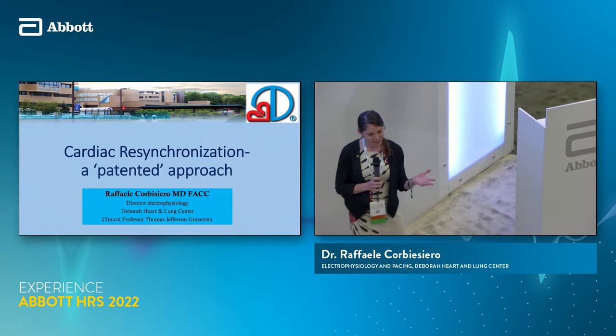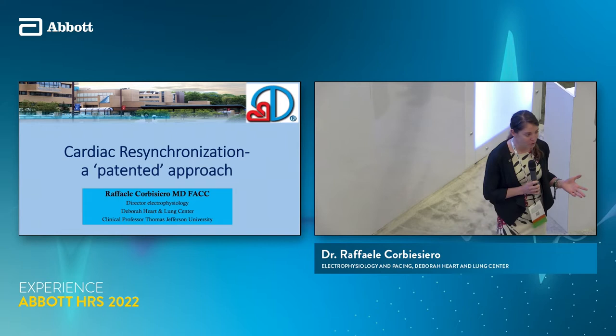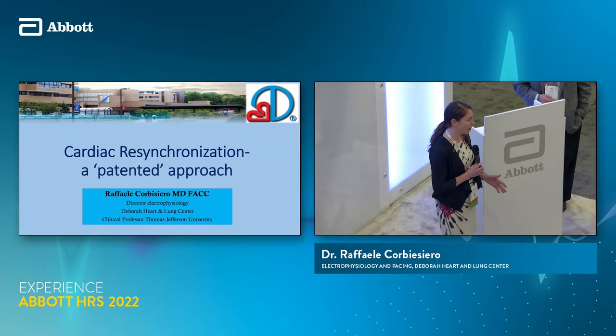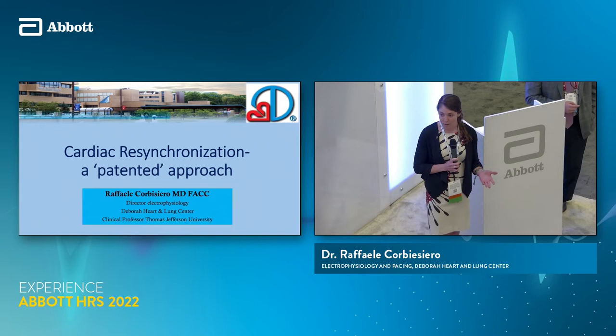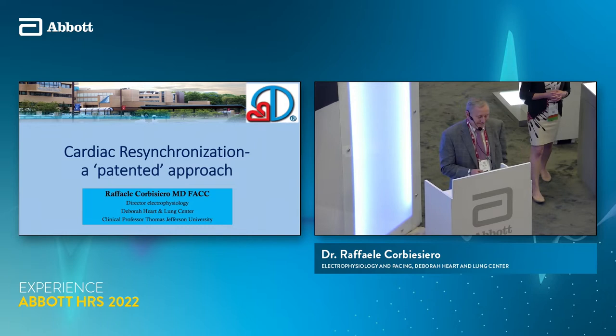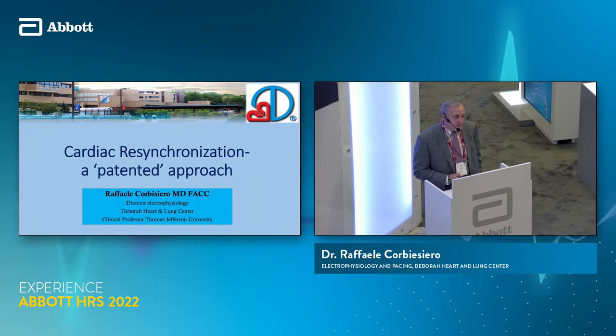All right everybody, I'm a little biased but I think we saved the best for last. Thank you so much for your time and attention this whole weekend. We're excited to introduce you today to Dr. Cubisiero. He's the director of electrophysiology at Deborah Heart and Lung in Browns Mills, New Jersey. He's spoken hundreds of times all over the world about CRT, so we are honored to have him here today to talk cardiac resynchronization therapy — a patented approach. Please join me in welcoming him.